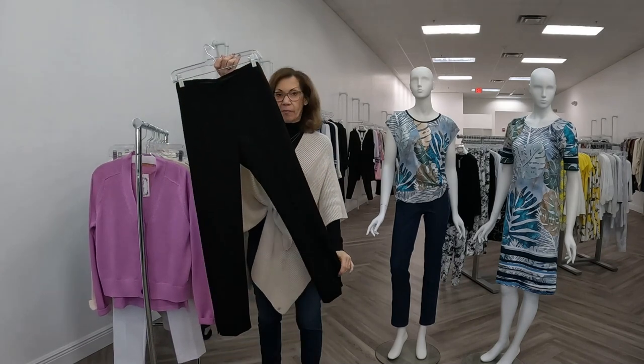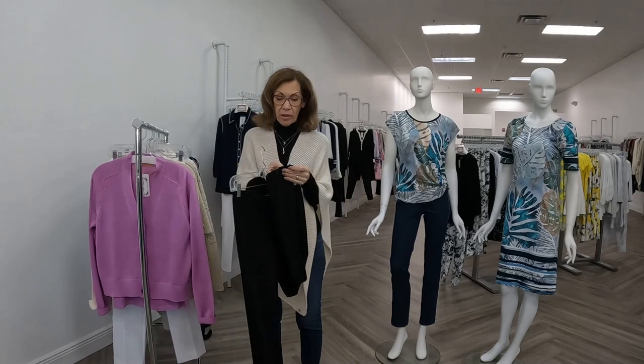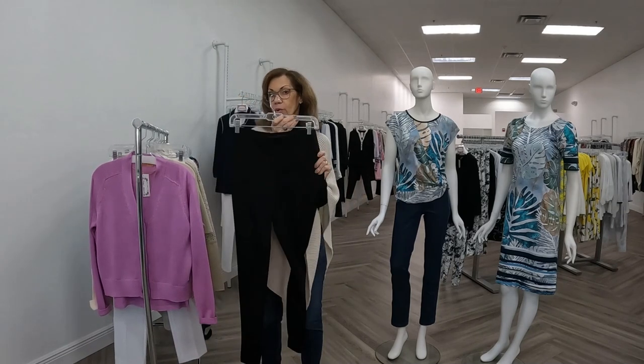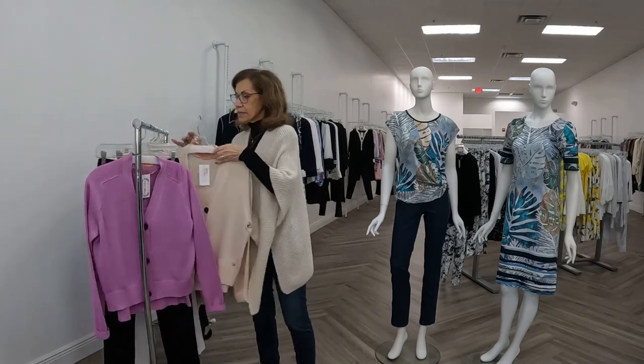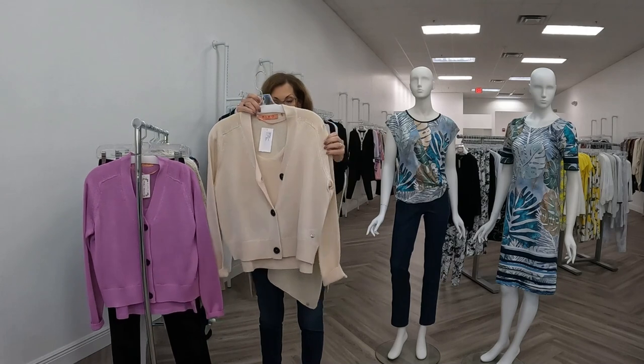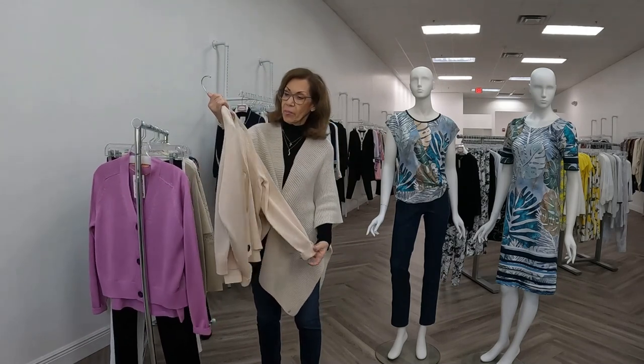This pant has been selling and everyone that tries it on — like my denim Elliot Lauren — buys it because it looks beautiful on. It's a gorgeous fabric. I also have that same twin set from Reno and Pele in a very pretty almond color.